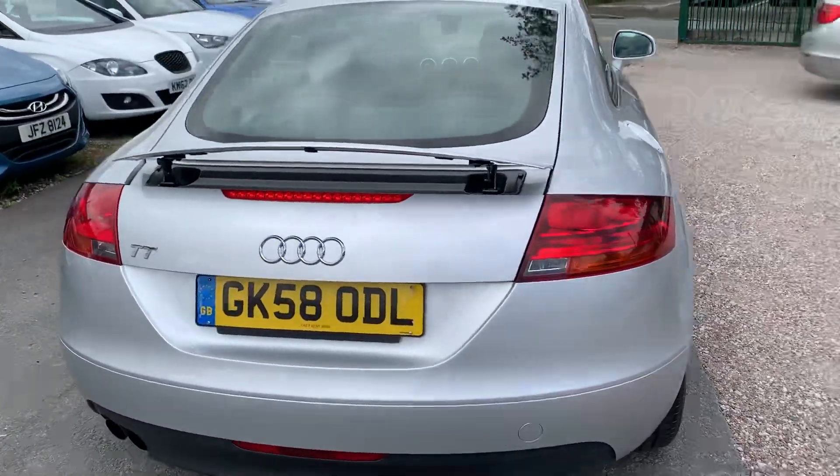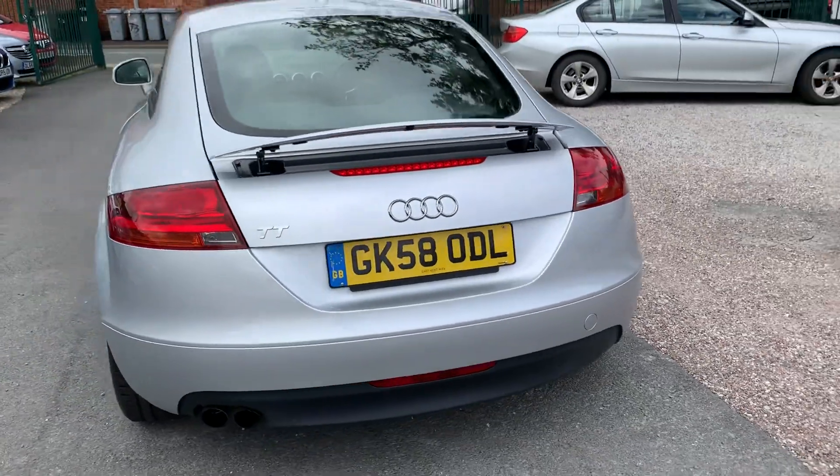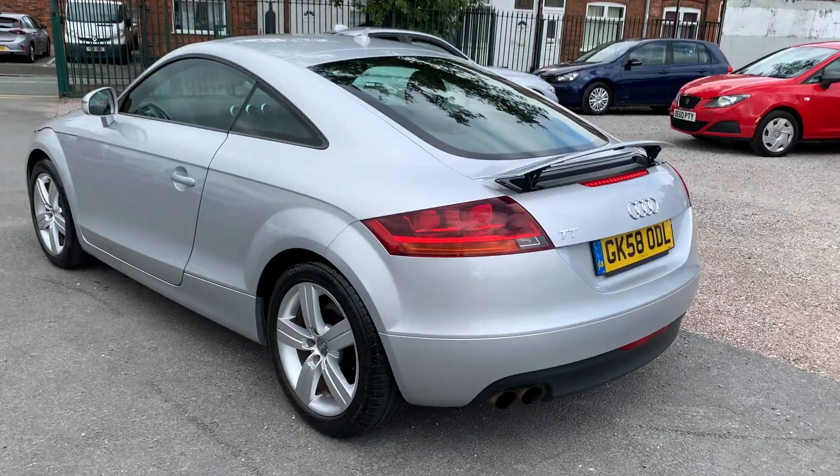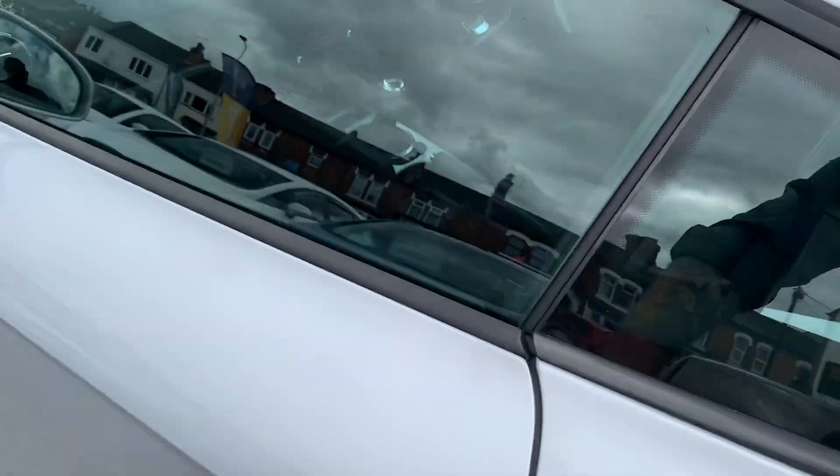It's petrol, drives absolutely brilliant, ultra ultra reliable. Let's just show you inside.